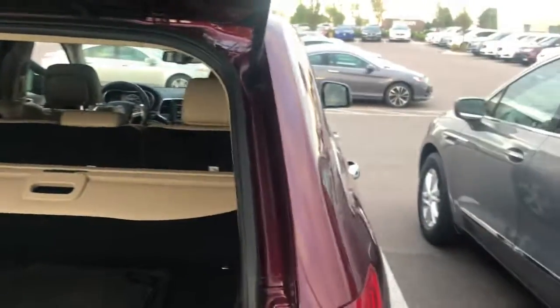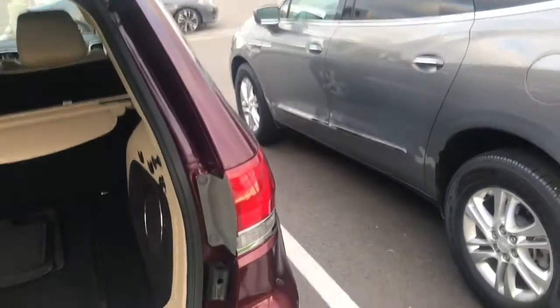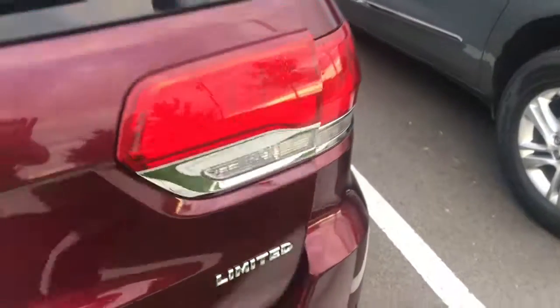What a great vehicle. Just let me know when you want to come and check it out. Talk to you later. Thank you for your time.